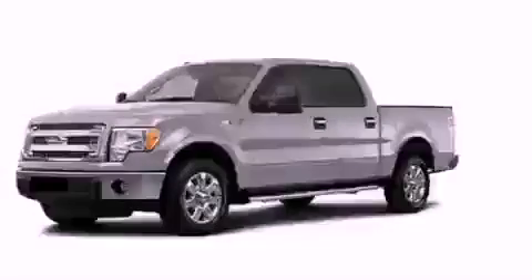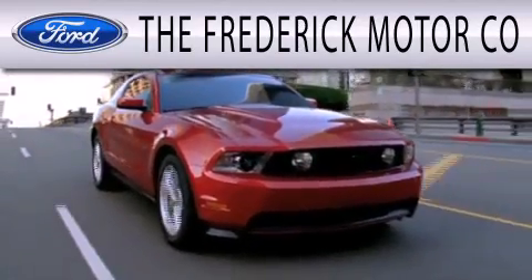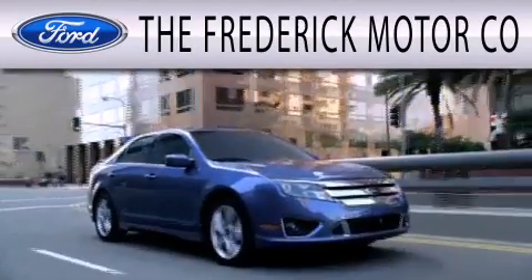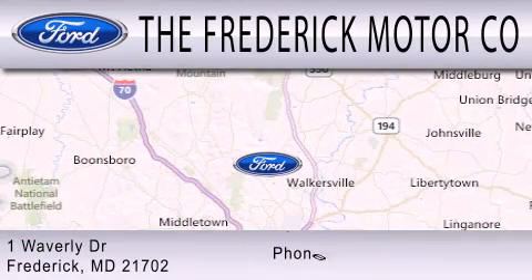Please call us today for more information on this great vehicle. The Frederick Motor Company is dedicated to doing everything possible to ensure that the experience you have selecting your next vehicle is as pleasant as possible. We are located at 1 Waverly Drive in Frederick.